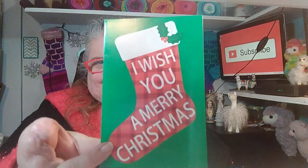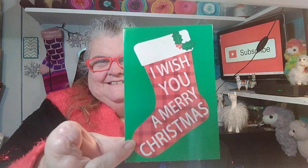I have another card here from Melissa Perez. She wrote in it, 'Merry Christmas and Happy New Year,' and the card says 'I wish you a Merry Christmas' on this stocking. Very cute card — I love that!